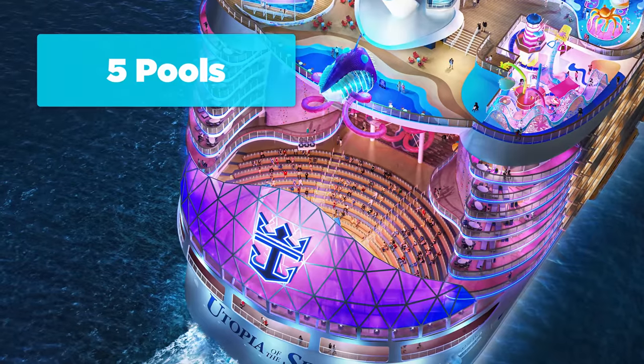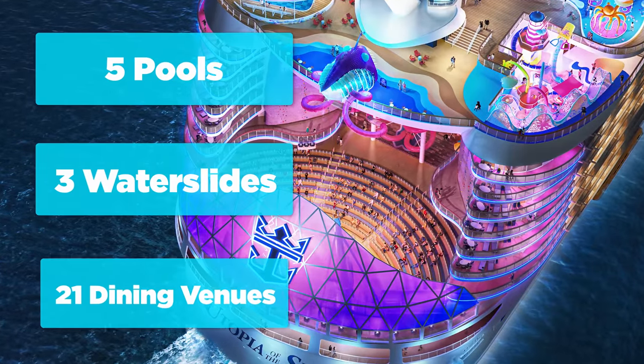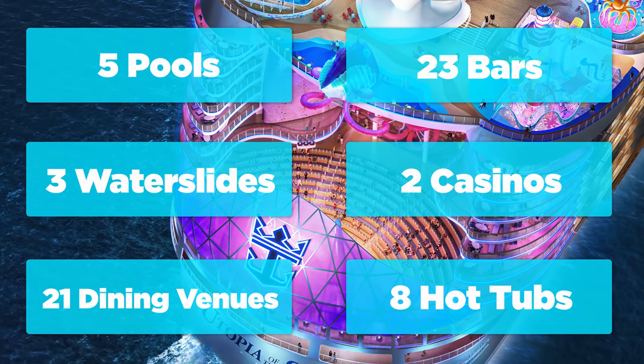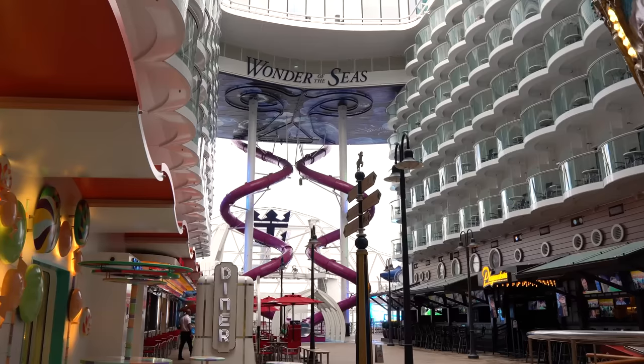Utopia will have 5 pools, 3 water slides, 21 dining venues, 23 bars, 2 casinos, and 8 hot tubs.